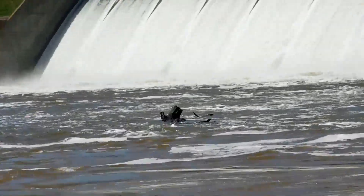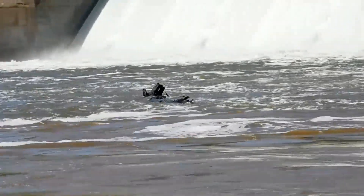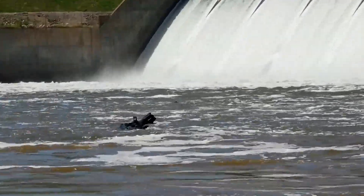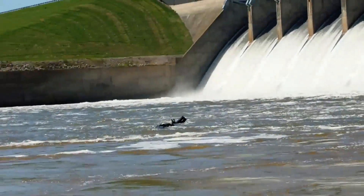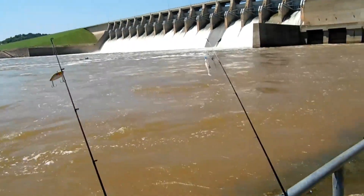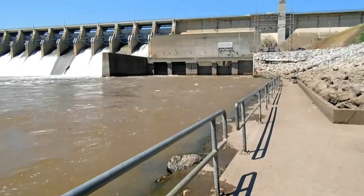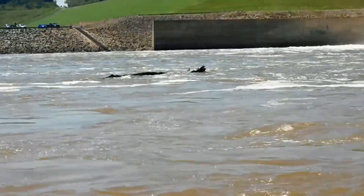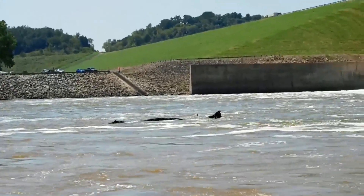That big log literally just went right over the dam — that was pretty cool actually. A big old tree right there. The dam alarms just went off, which means the water level increased, and I can definitely notice it already. Right there along the shoreline is just full of shad — probably hundreds, maybe even thousands of them. Not many bites as of late, but I'm going to keep going.